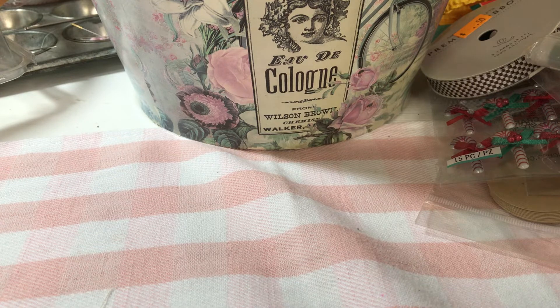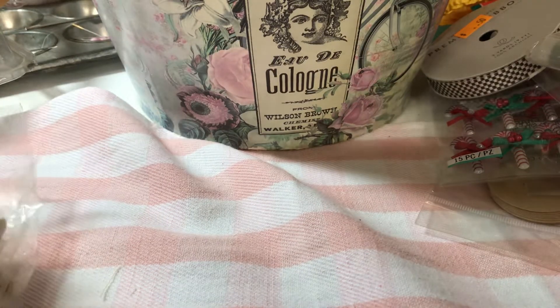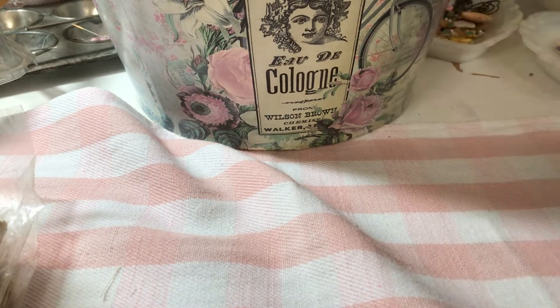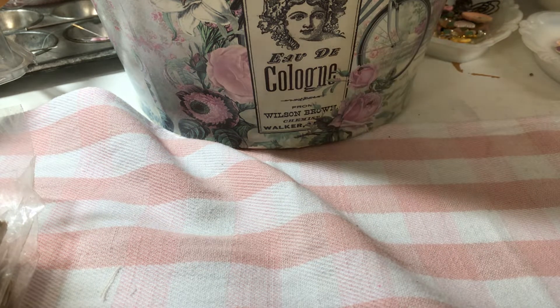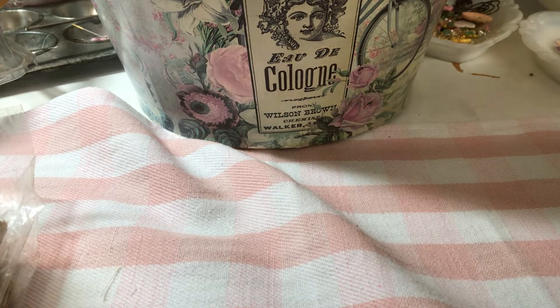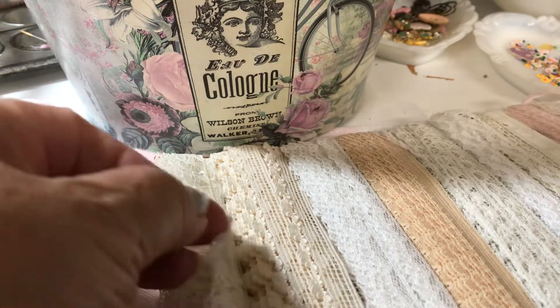Then I went to the vintage market this morning. I don't want to forget these so I'll put them here. Let me show you the laces I got first. I got this large one — there are tiny laces on a plastic card.